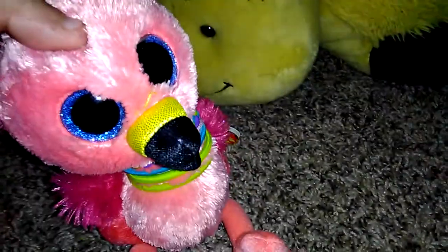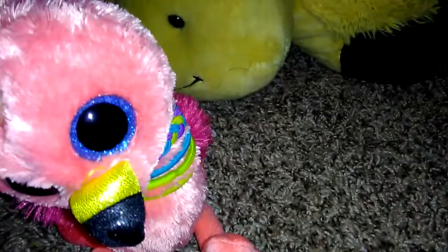Hello guys, it's Pink Flower back with another video. For today I counted all my Beanie Boos from shelf to bottom, and I have about — let's count. One, two, three, four, five, six, seven, eight, nine, ten, eleven, twelve.